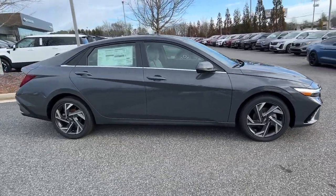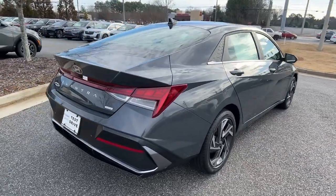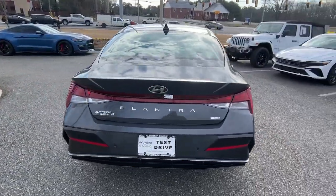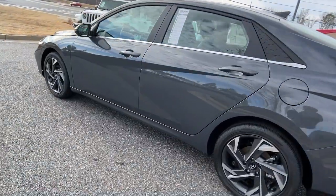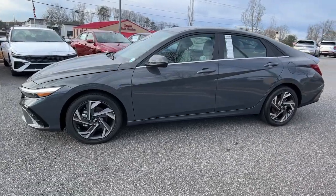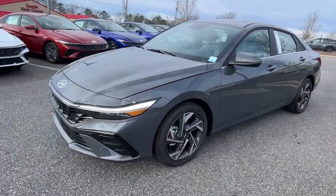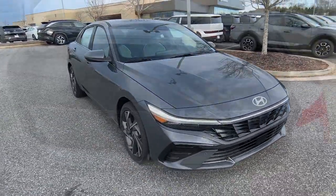Enjoy the view of this 2024 Hyundai Elantra Hybrid — a good-looking vehicle that offers feel-good fuel efficiency, standard driver-assist safety features, user-friendly touchscreen infotainment, and a spacious, comfortable interior that transports you to your destination in crisp, modern style. These are just some of the great options this vehicle comes with.